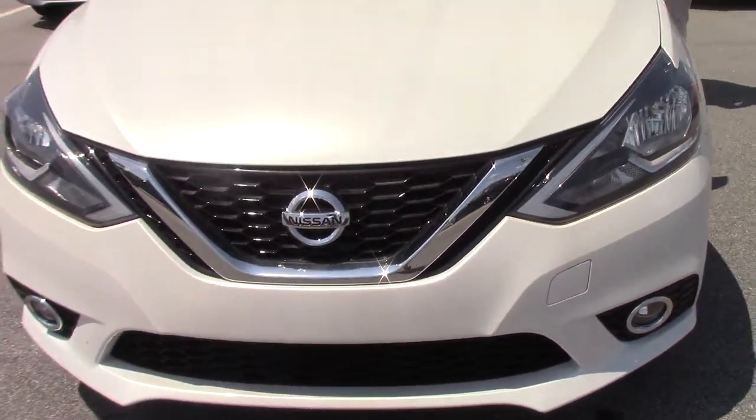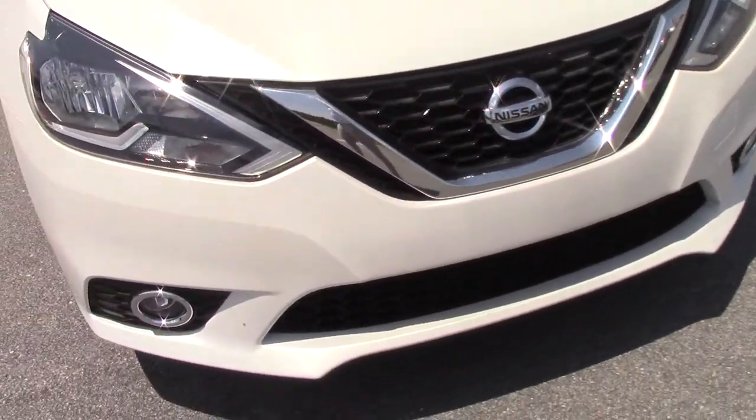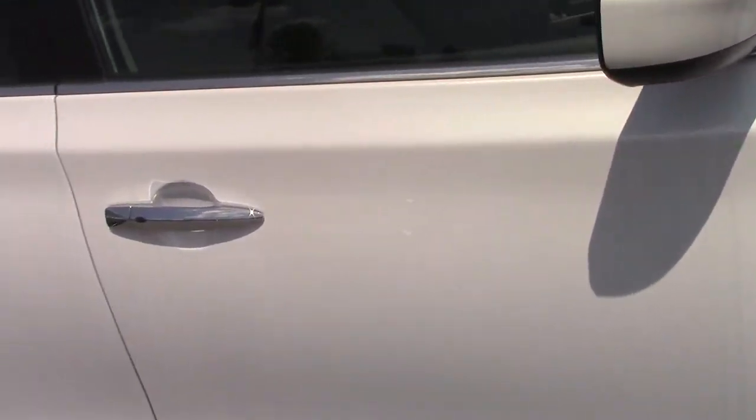It's a SV model, with driver and passenger airbags, LATCH anchors, and an anti-lock braking system.